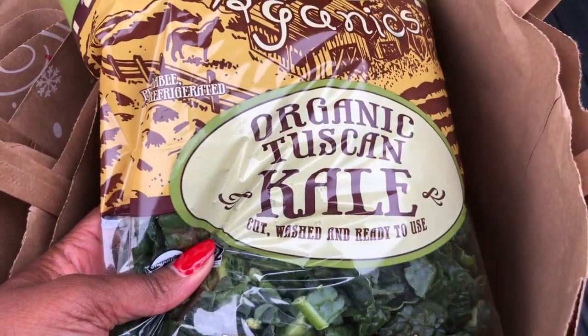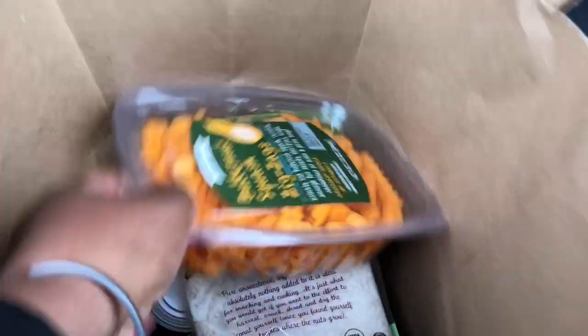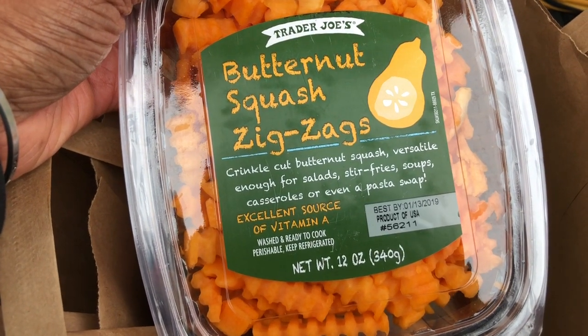I got dinosaur kale and I got some butternut squash that is cut like french fries, which I'm going to be having for dinner tonight.